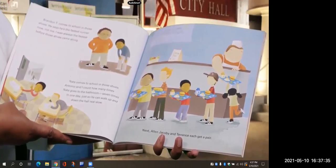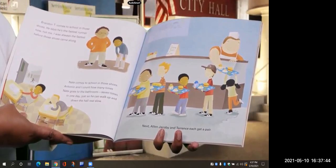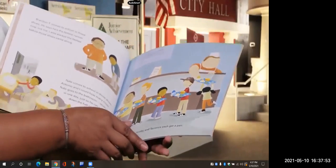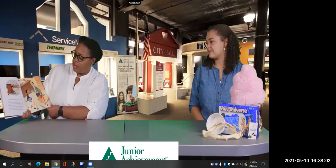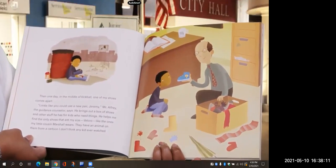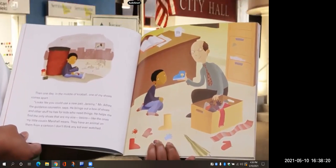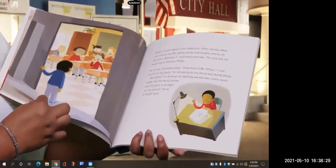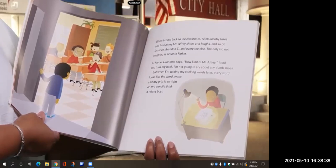Nate comes to school in those shoes. Antonio and I count how many times Nate goes to the bathroom — seven times in one day, just so he can walk up and down the hall real slow. Next, Alan, Jacoby, and Terrence each get a pair. Then one day, in the middle of kickball, one of my shoes comes apart. Looks like you could use a new pair, Jeremy, Mr. Alfre the guidance counselor says. He brings out a box of shoes and other stuff he has for kids who need things. He helps me find the only shoes that are my size — Velcro, like the ones my little cousin Marshall wears. When I come back to the classroom, Alan Jacoby takes one look at my Mr. Alfre shoes and laughs, and so do Terrence, Brandon T., and everyone else.